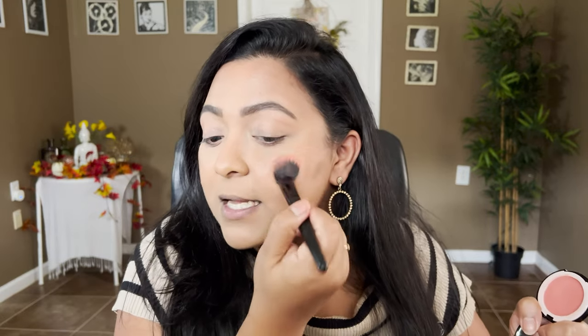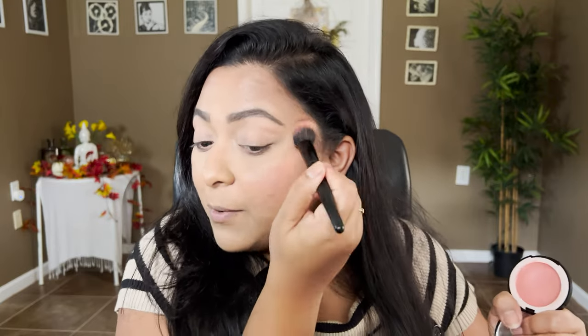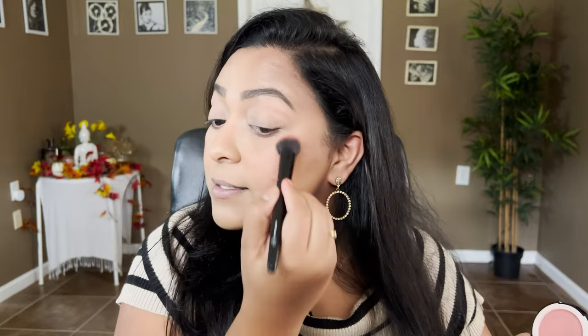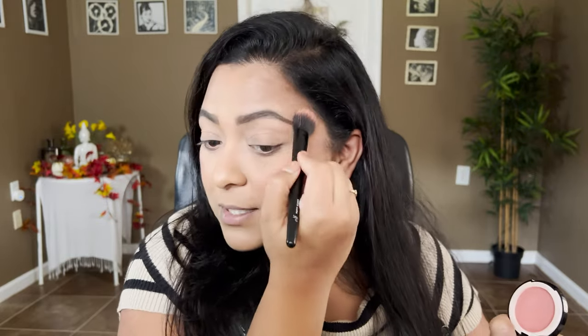A similar color would be Lys Beauty's Confident, but that shade is a little more on the deeper side, so I really wanted to do the closest I have in my collection. This is the closest. It's a beautiful, truly neutral blush — you can definitely pull it with warm-tone looks as well as cool-tone looks. So if you were just interested in the cream blush from that trio, this is a great dupe for that.